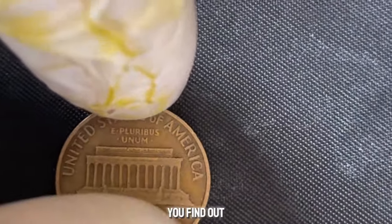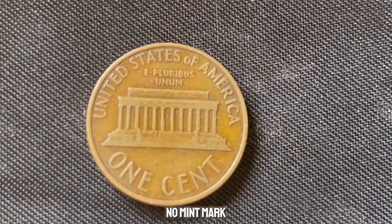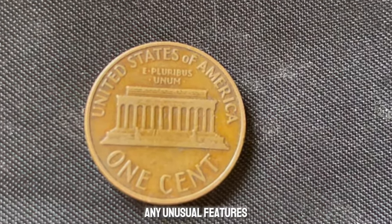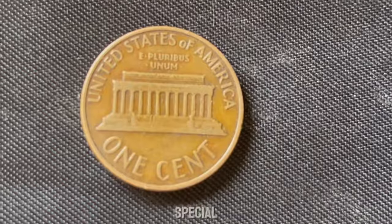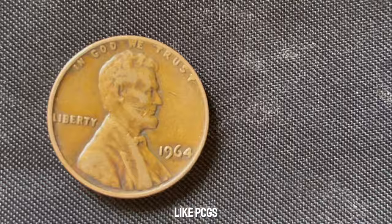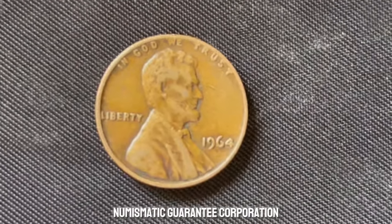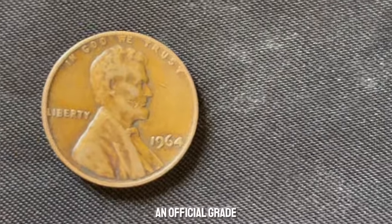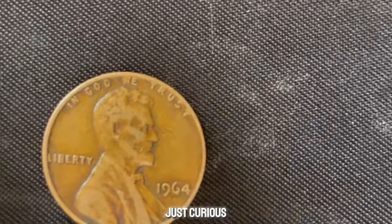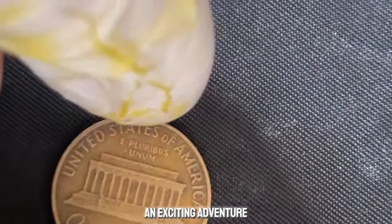How can you find out if your 1964 penny is worth a fortune? First, check for no mint mark. Next, examine the coin's condition and look for any unusual features. If you think you have something special, consider getting it professionally graded. Reputable grading services like PCGS (Professional Coin Grading Service) or NGC (Numismatic Guarantee Corporation) can give you an official grade and authenticate any errors. Whether you're a seasoned collector or just curious, the hunt for a 1964 No Mint Mark Lincoln penny is an exciting adventure.